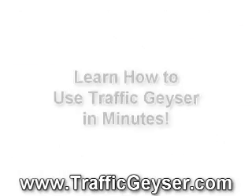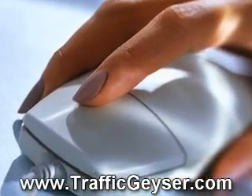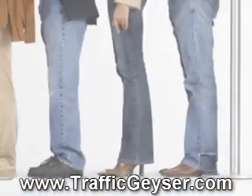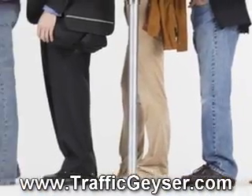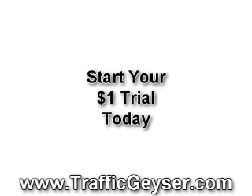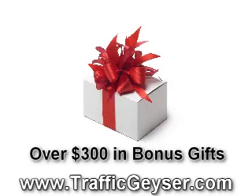Traffic Geyser is easy to use. If you can browse the web, dial a phone, and use email, you already have the skills you need to use Traffic Geyser to drive massive traffic to any website and save hours, days, or weeks of time submitting manually.